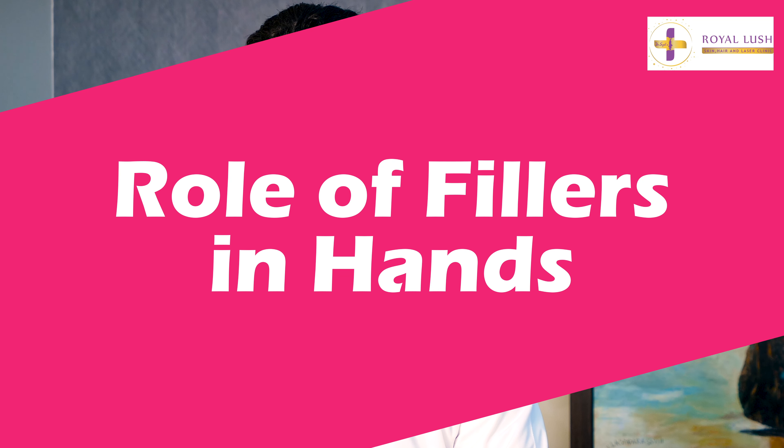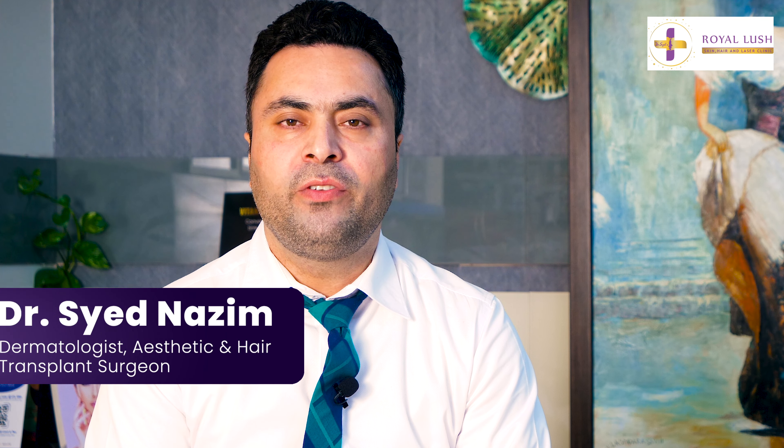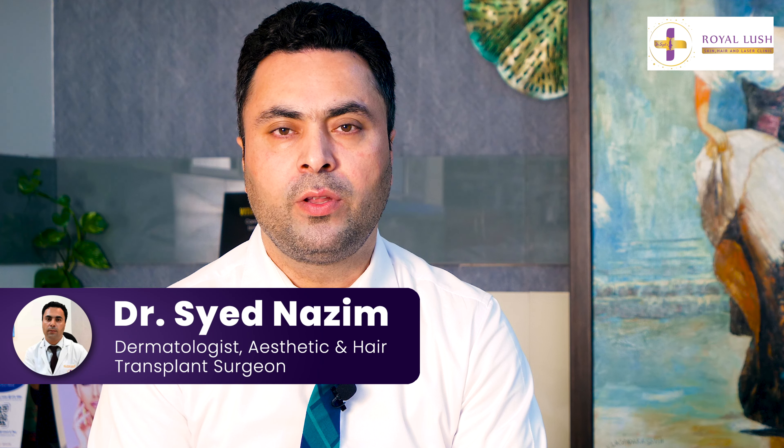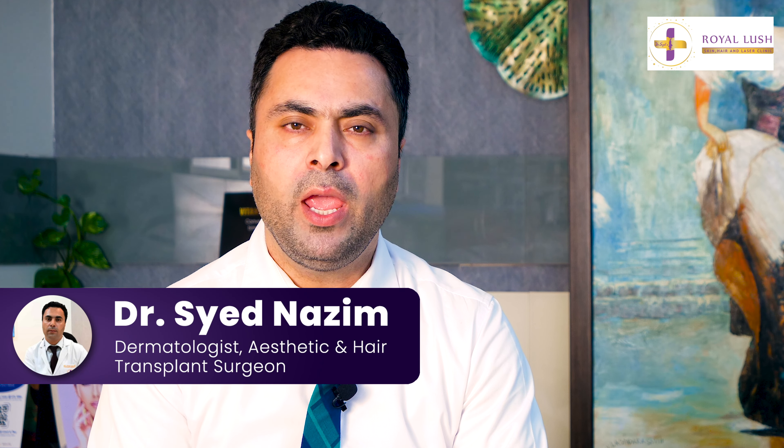Let's talk about the role of fillers in hands. We use fillers for a lot of aesthetic indications for the face. Likewise, our hands also age.